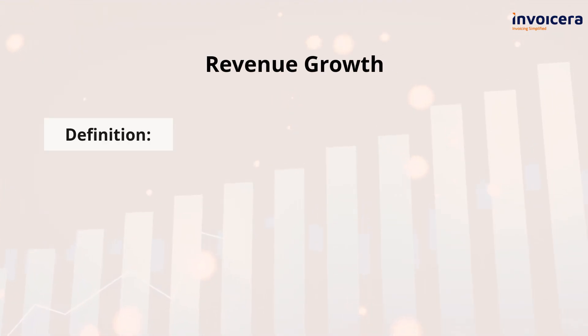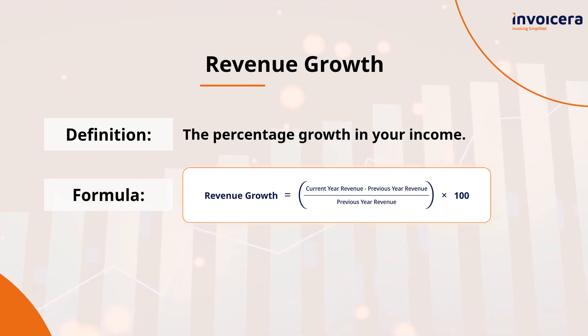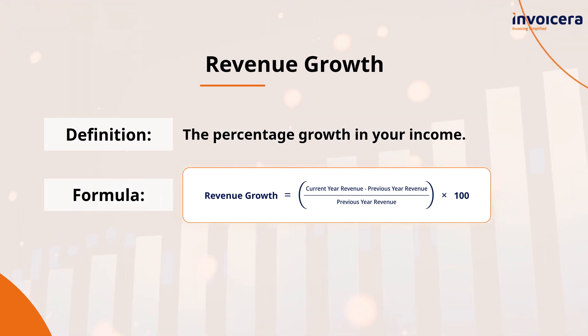Your revenue is the lifeblood of your business. By tracking your revenue growth, you can see how well your business is performing and if your strategies are effective. Here's how you can calculate it.